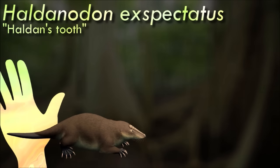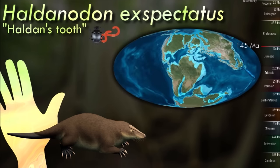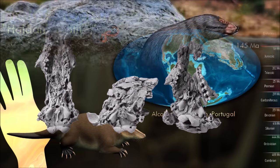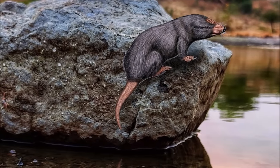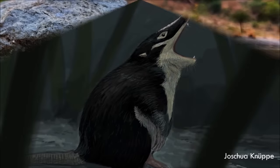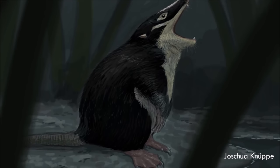The Docodonts were a group of mammaliaforms, which are close relatives of the earliest true mammals. Originally only known from teeth and jaw fragments, they were traditionally thought to be fairly generic shrew-like insectivores, but more recent discoveries of better fossils have revealed they were actually much more diverse. Heldanodon had small eyes and short, chunky, well-muscled limbs with the front paws adapted for digging. Since it inhabited a very swampy environment, it probably wasn't a pure mole-like burrower, but may have instead been a semi-aquatic animal similar to modern platypuses and desmans.